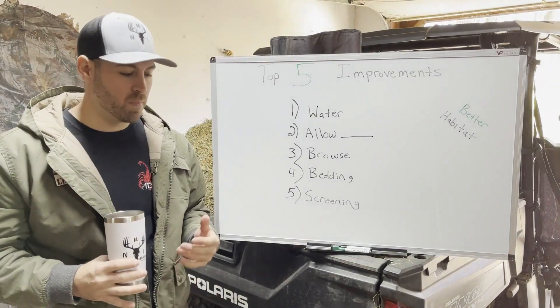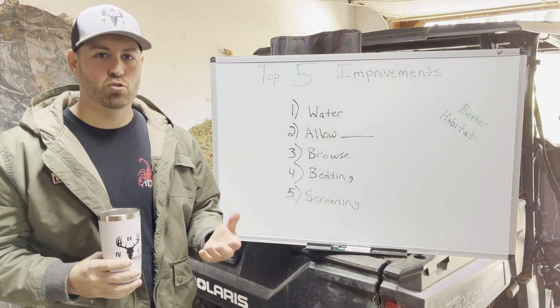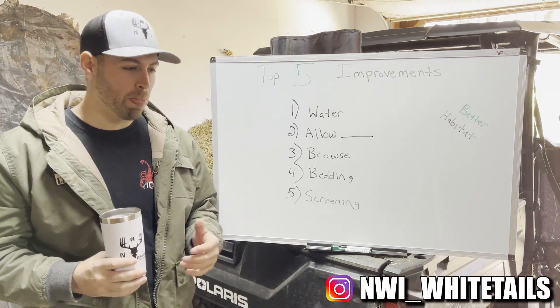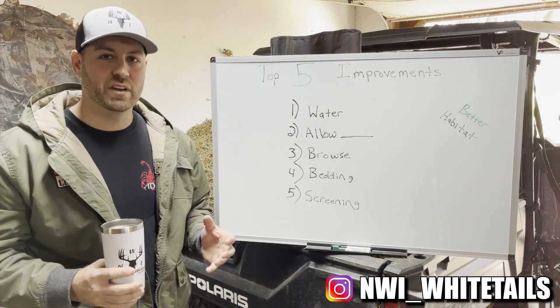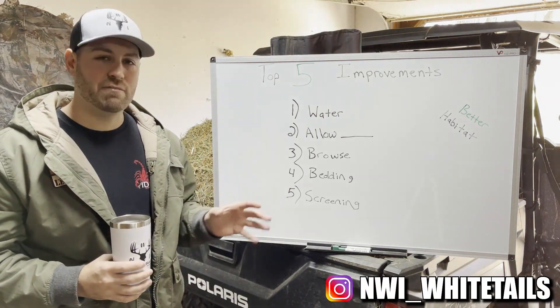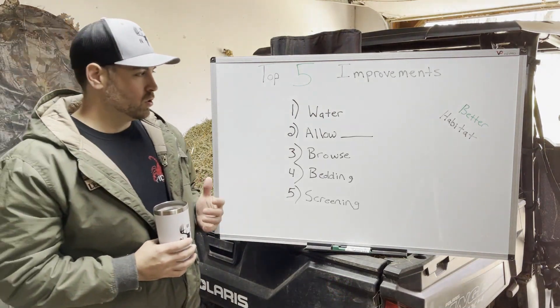Welcome back to the channel. Today I want to talk about my top five habitat improvements you should be thinking about for this season. These aren't in any particular order, and they're not the only five things you should be doing, but these are the top five I want to cover right now.